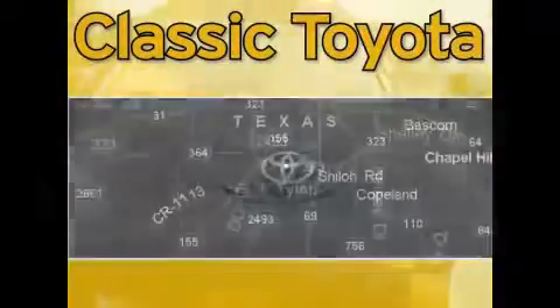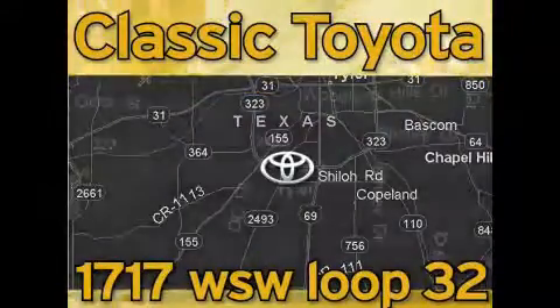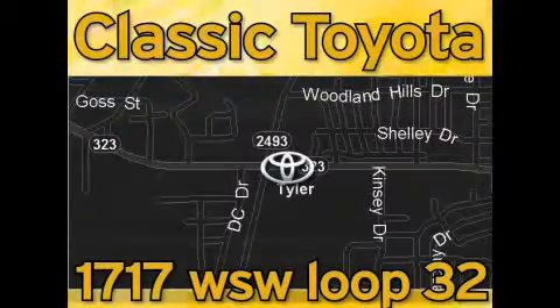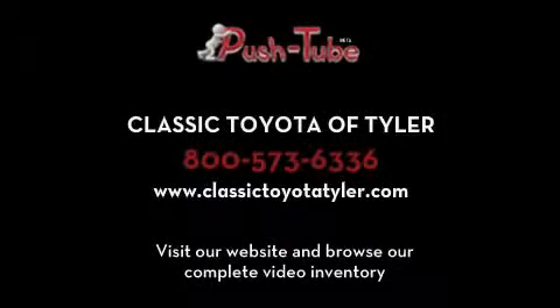Classic Toyota is located at the intersection of Old Jacksonville and Loop 323, across from the Brookshires Warehouse and Home Depot. Our goal is to exceed all of your expectations and to ensure that you'll return for future visits. See you soon.